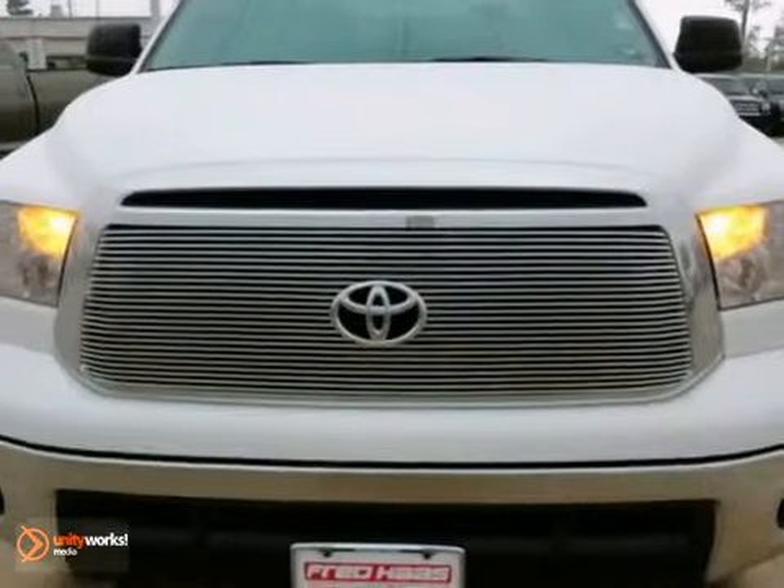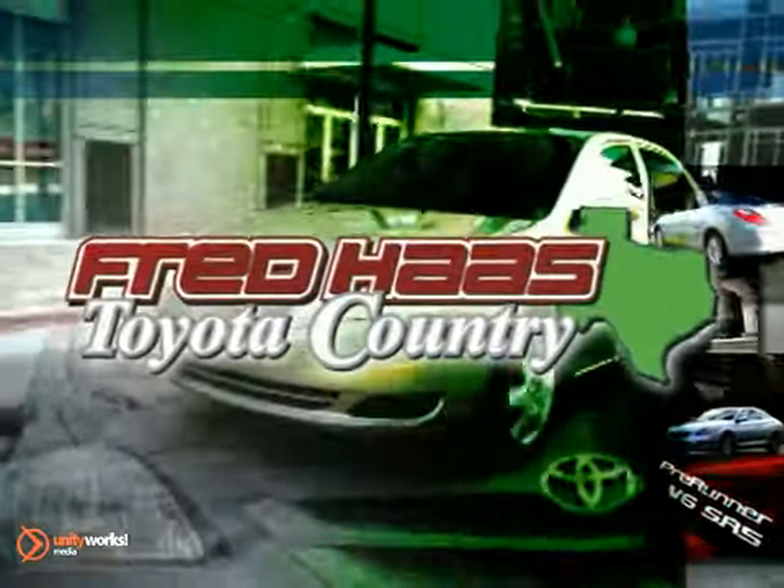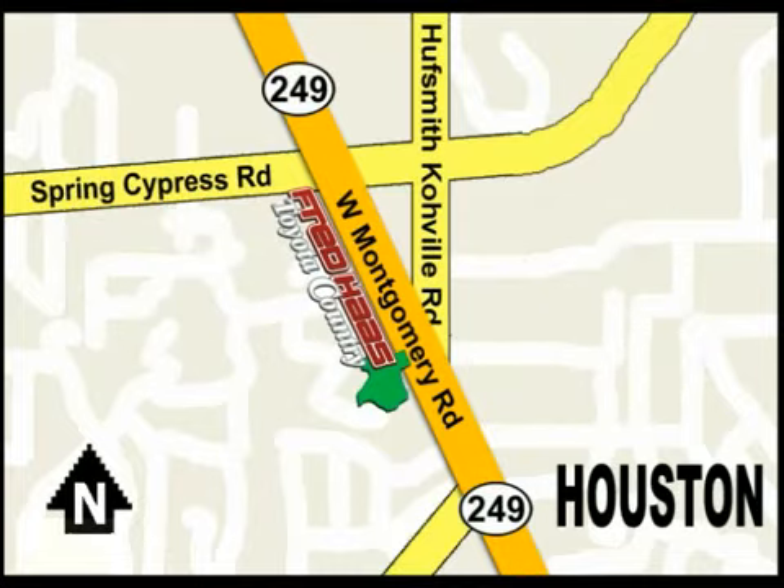it won't be here for long. Stop in for a test drive. With over a thousand vehicles in stock, we're sure to have what you're looking for. Fred Haas Toyota Country, Highway 249 at Spring Cypress, just two miles north of Willowbrook Mall.